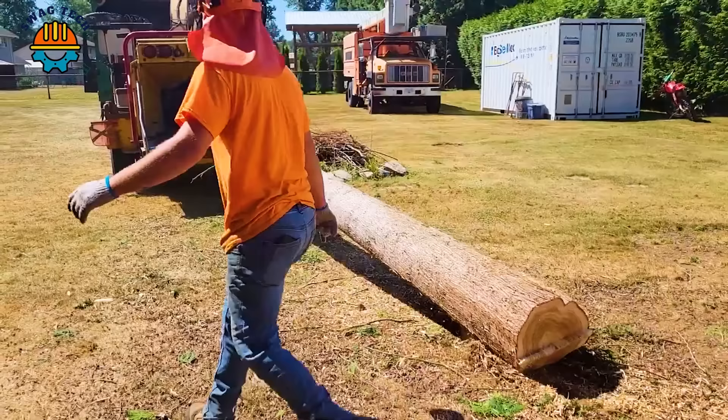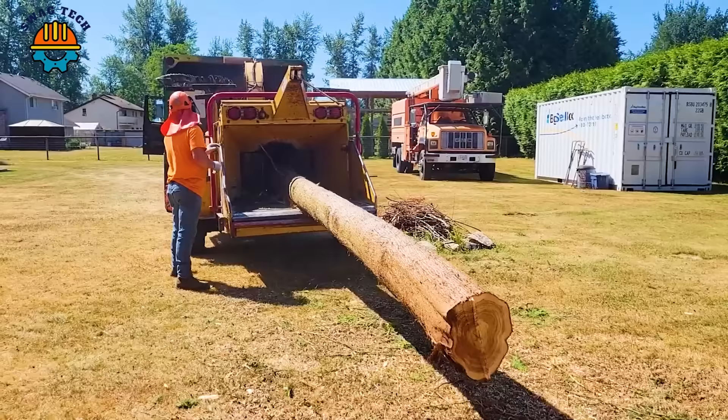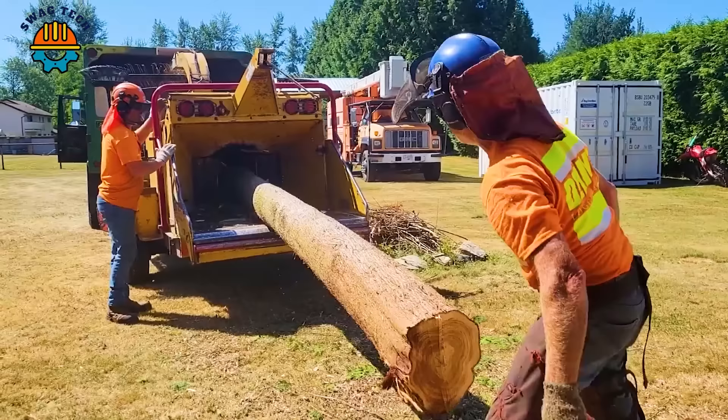Thanks to this advanced machine, the process of processing large dry tree trunks becomes easy and effective, saving a significant amount of work time during the day.